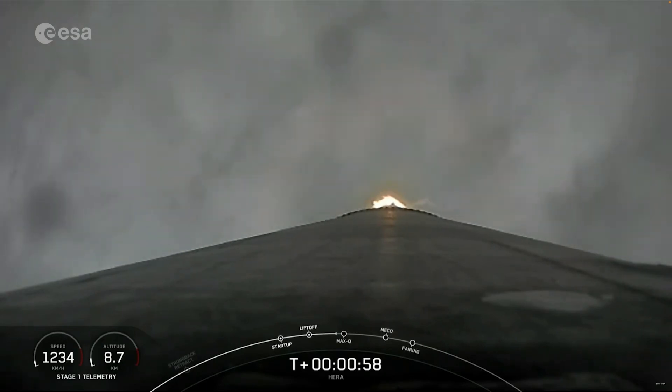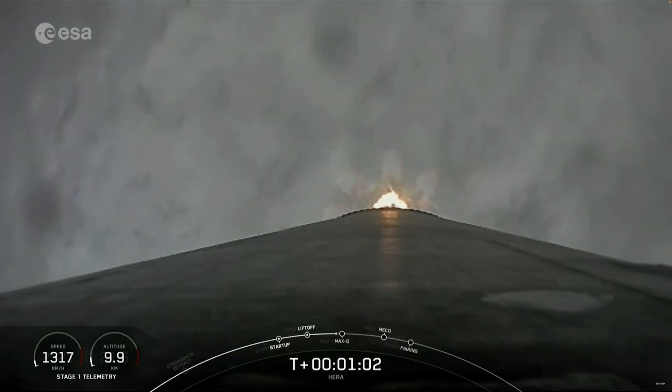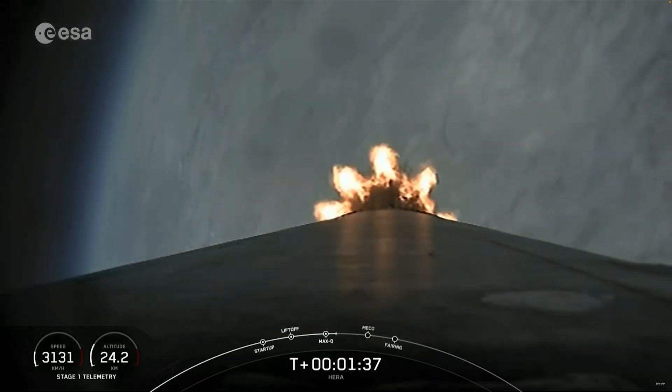Faster than a speeding bullet, we're supersonic on Falcon 9. Ninety seconds into flight.